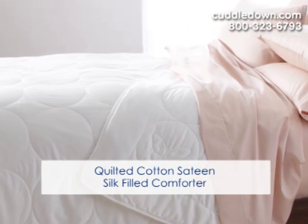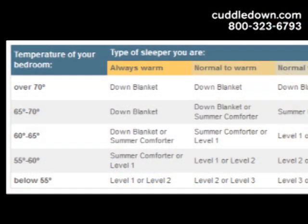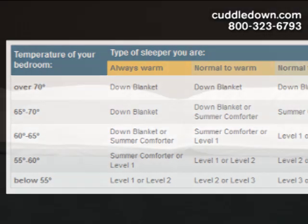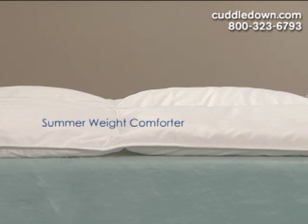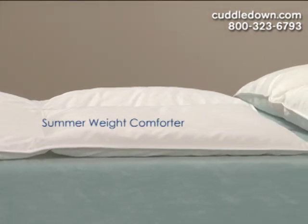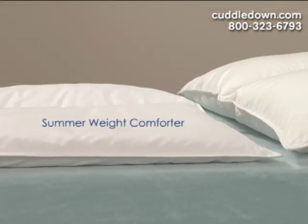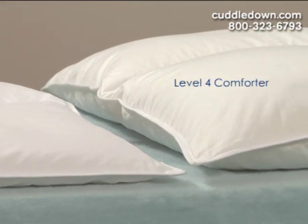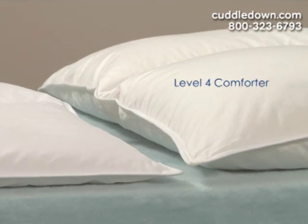Whichever fill you choose, you then pick a warmth level or amount of fill. Your choice will depend on how warm you keep your room and whether you're a hot or cold sleeper, or even if your partner and you sleep at differing temperatures. The warmth levels range from a blanket or summer weight comforter, which have the least amount of fill and work well for warmer climates or year-round use, all the way up to a level 4, which is the warmest and perfect for extremely cold climates.